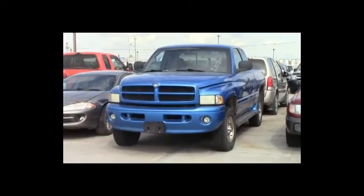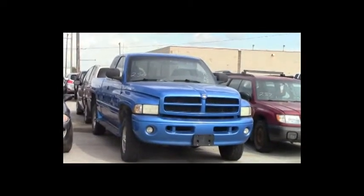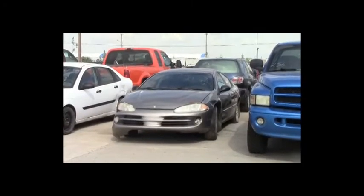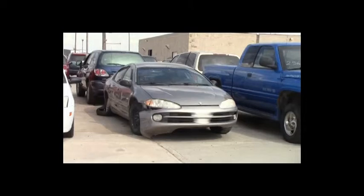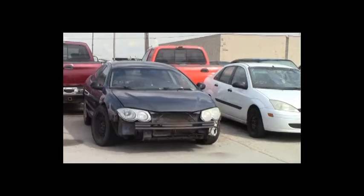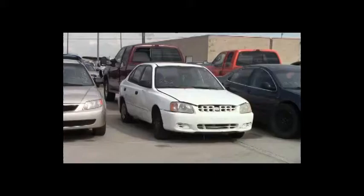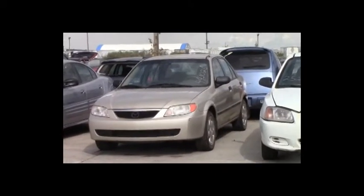Lot number 256: 1999 Dodge Ram 1500 4-door short box, V8, AOT, 4x4, loaded, power seat. Lot number 255: 1998 Chrysler Intrepid, V6, AOT, loaded, power leather seats. Lot number 254: 2000 Ford Focus, AOT, air. Lot number 253: 2002 Chrysler 300M, V6, AOT, loaded, power leather heated memory seats. Lot number 252: 2000 Hyundai Accent, AOT, loaded. Lot number 251: 2001 Mazda Protégé.